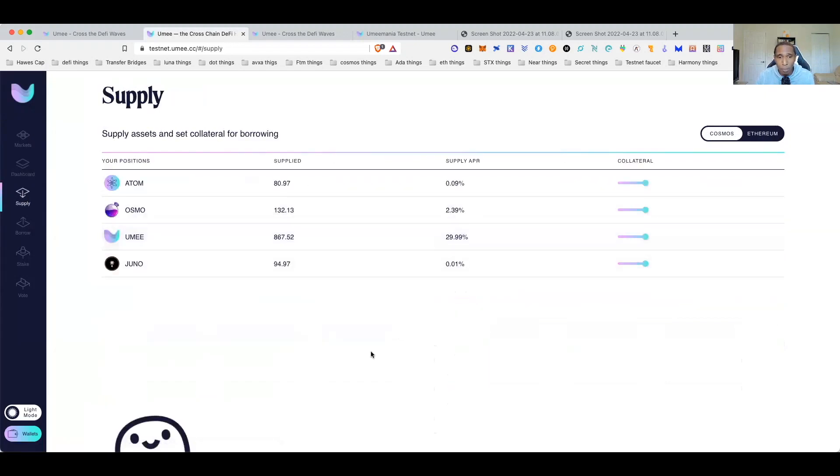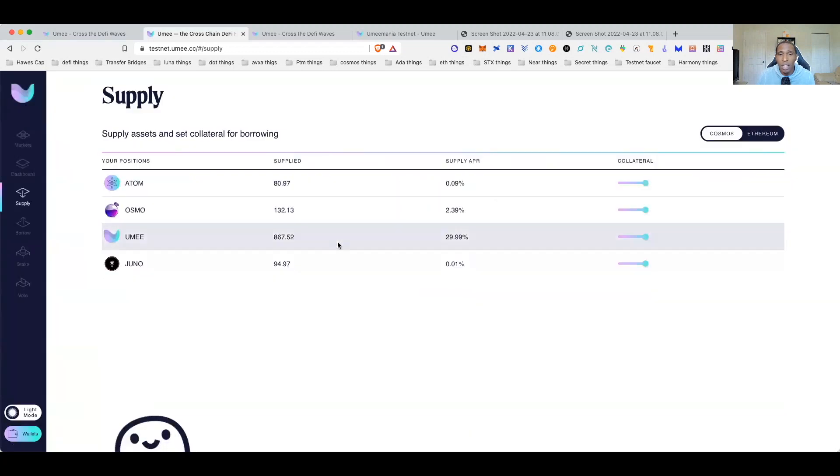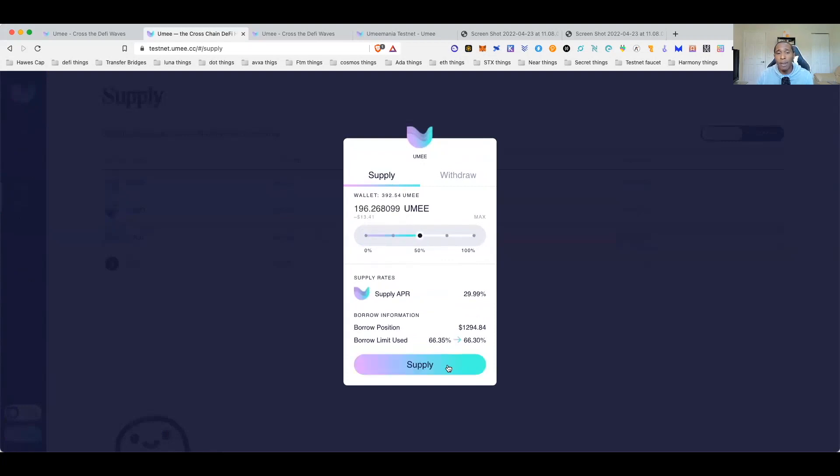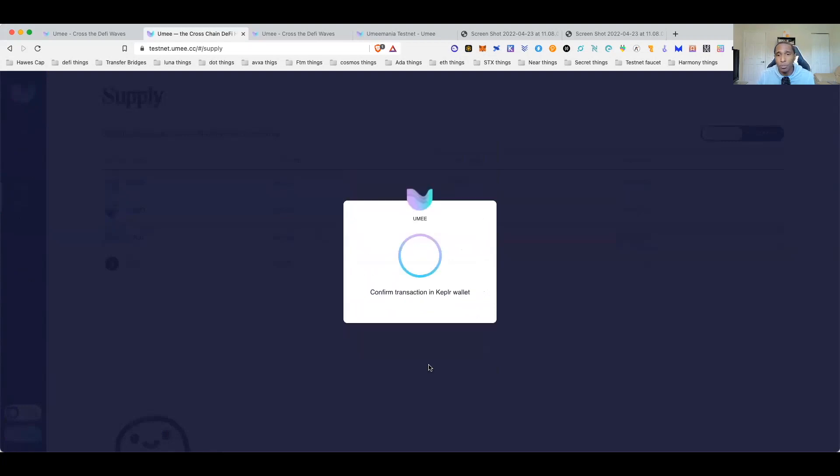Here at the markets, let's supply some UME — I've got about 300 UME, so we'll supply 50 of that. Sometimes when you do transactions, the approve button in your Keplr wallet will just be spinning. If that happens, just exit out, go back, and reinitiate the transaction again — that's worked for me.